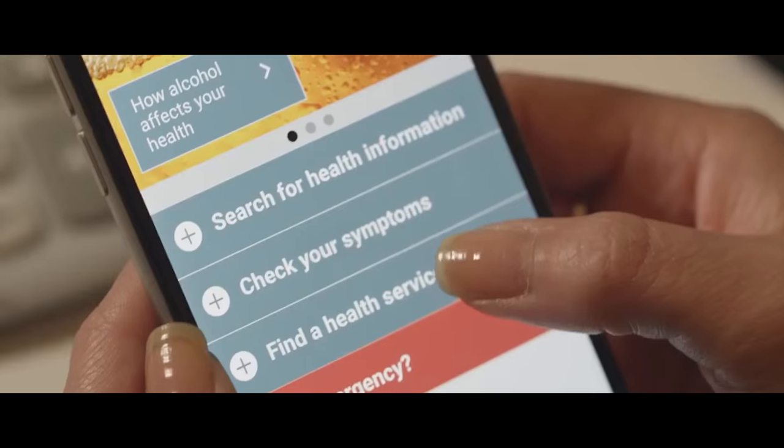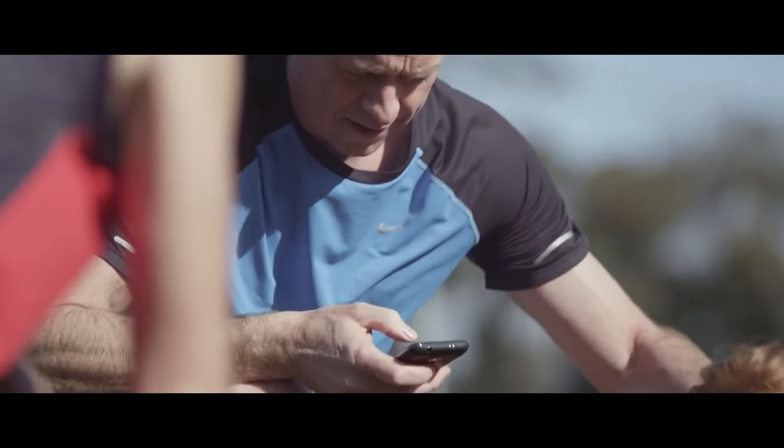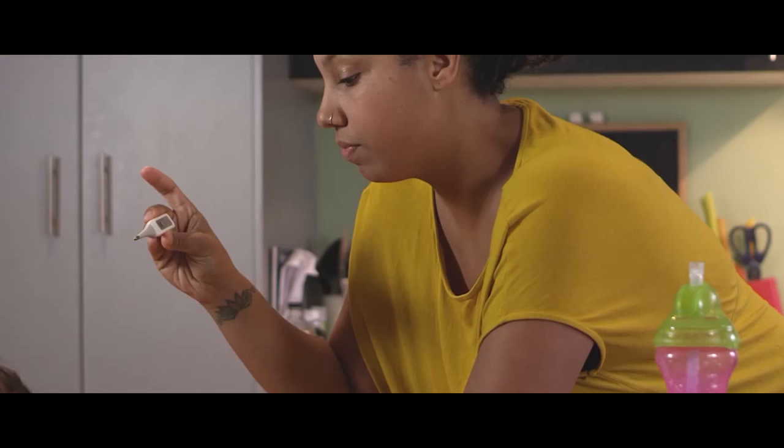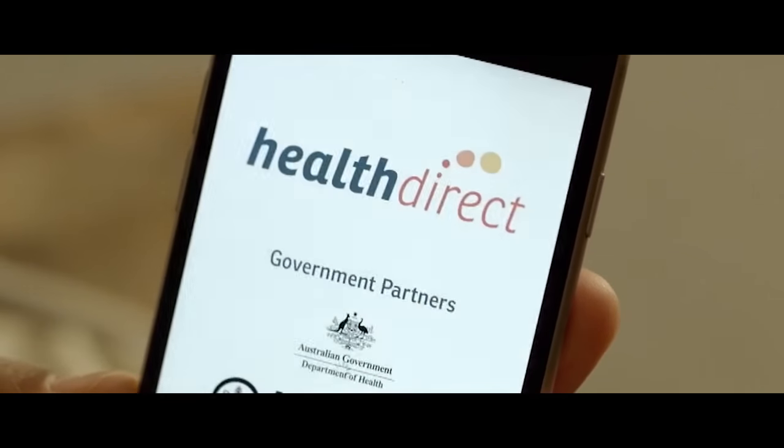Using AWS allowed us to continually increase the number of consumers that we serve with very little increase in cost, which is very attractive obviously being a government-funded, taxpayer-funded organisation. We probably do a million unique impressions across our websites in any given month. We have more than 30 million transactions happening against our service directory every month.